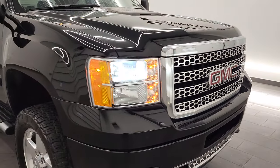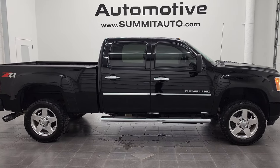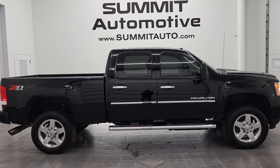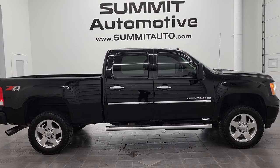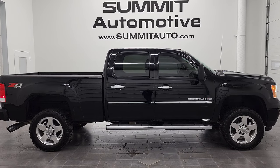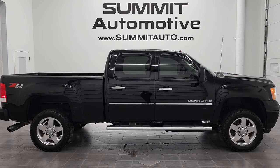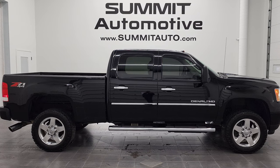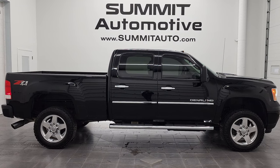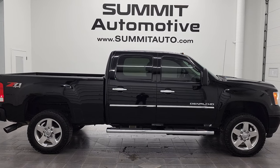I would highly recommend this 2014 GMC Sierra 2500 Crew Cab Short Box Denali Z71 from a quality and condition standpoint considering the age and miles on it. To see more pictures of this truck or one of our other 450 new and used cars, trucks, SUVs, minivans, Wranglers, half tons, three quarter tons, one tons — you name it, we got it — go to www.summitauto.com. Full pictures and descriptions of every vehicle from two locations. For more HD videos, go to youtube.com/summitauto. Remember to like, subscribe, and share, and click the bell notifications for updates every day here at Summit Automotive. Thanks again for checking out the video.